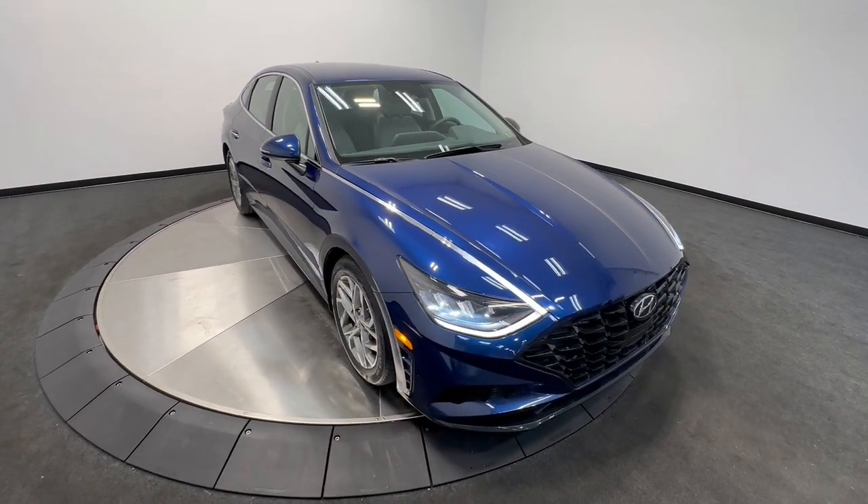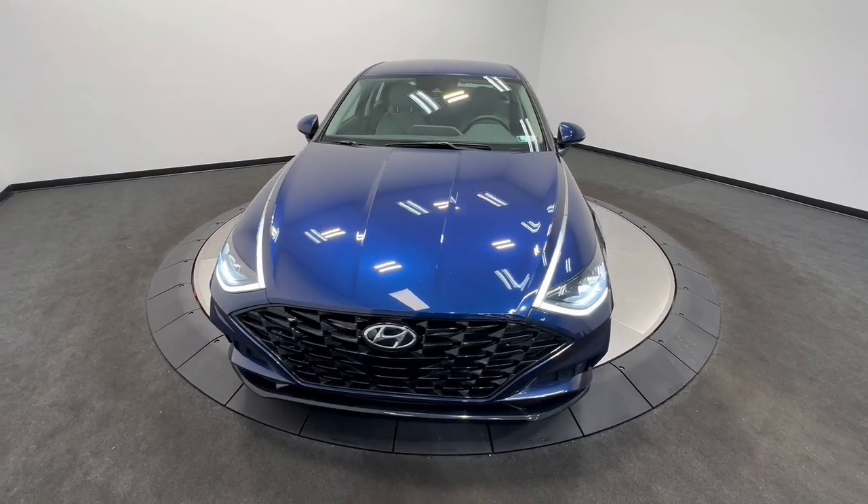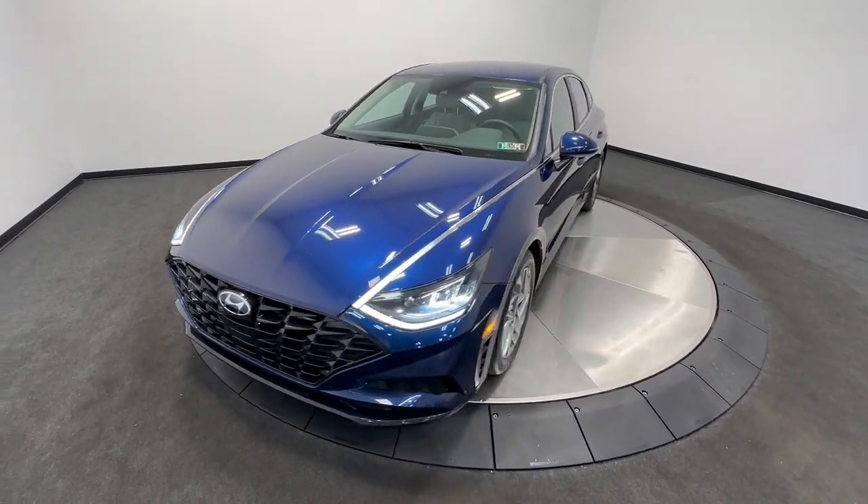Picture yourself in the 2020 Hyundai Sonata. With less than 40,000 miles on the odometer, this vehicle provides excellent value.